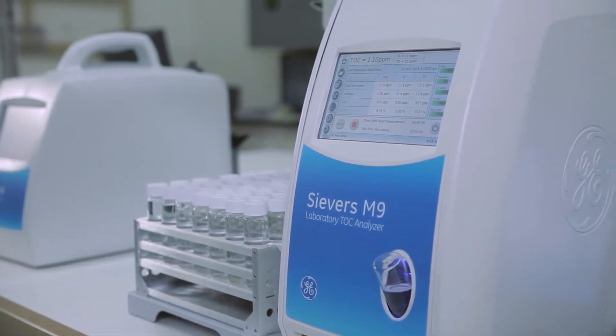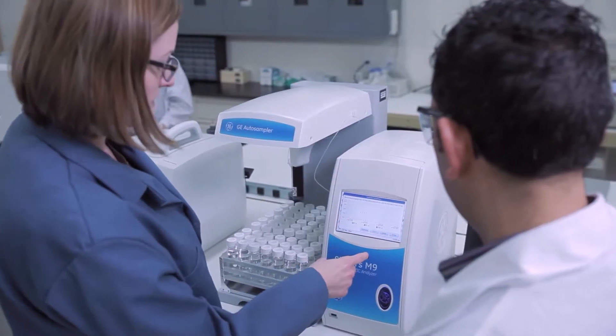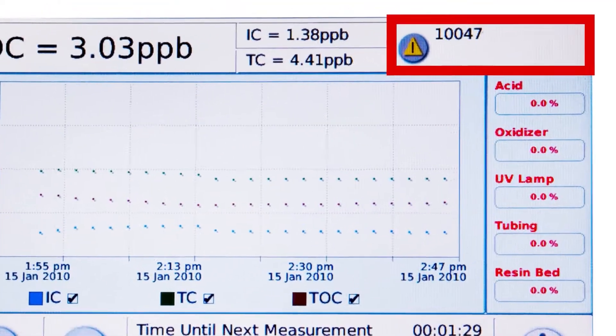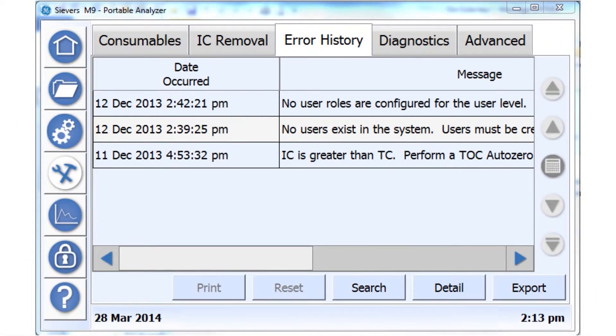Other productivity-enhancing features include the analyzer's database structure, which allows you to arrange, search, and query data in more insightful ways. Informative error and alert messages with graphically enhanced fast links allow you to independently troubleshoot and restore the unit.